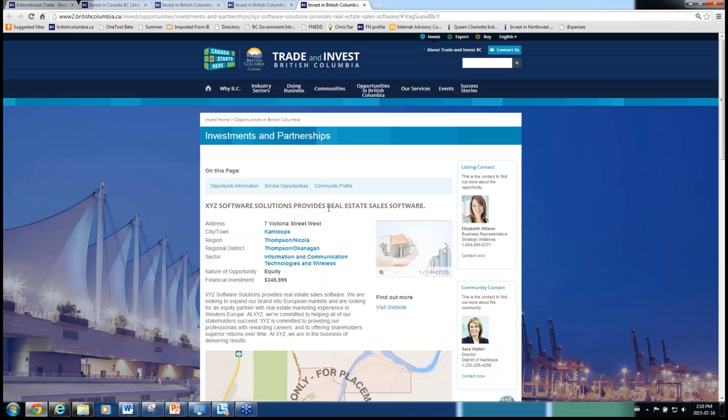That's the general overview of the front end of the site. We also have a whole administrative functionality in the back end of the site where community contacts will be able to edit their profile pictures, update their contact information, or approve opportunities that come up within the area.